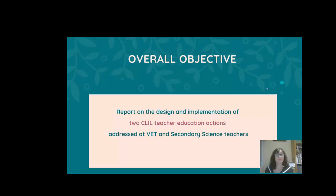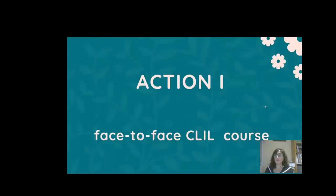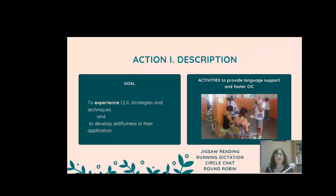These two objectives would be attained through two actions: a first face-to-phase course and an innovation team. Let's move on to Action Plan 1, a face-to-face course. The goal was to experience CLIL techniques and strategies and develop skillfulness in their application.